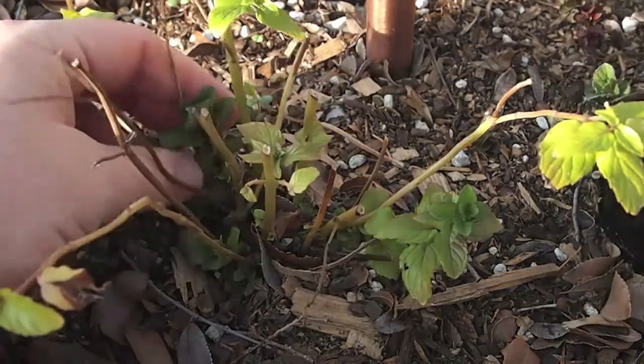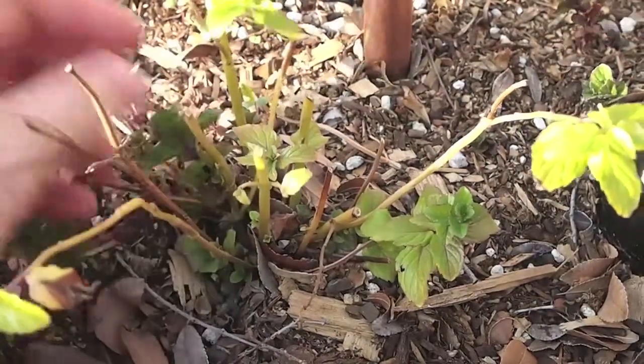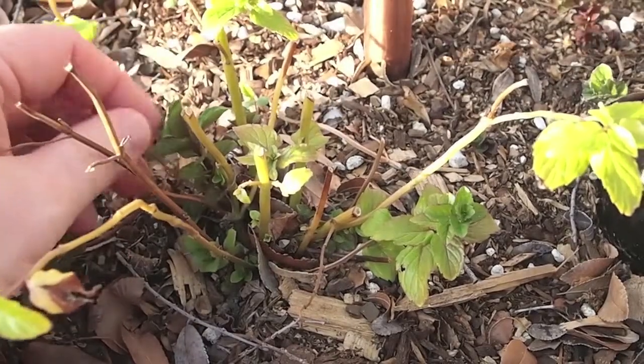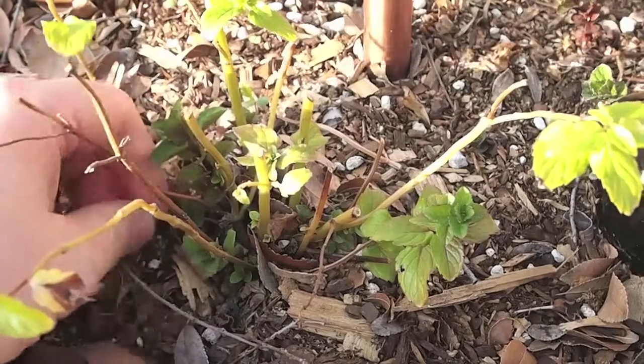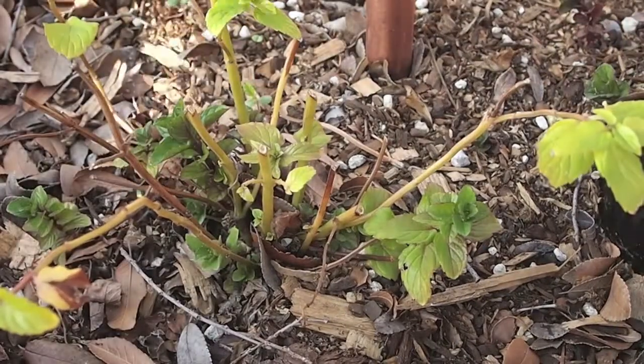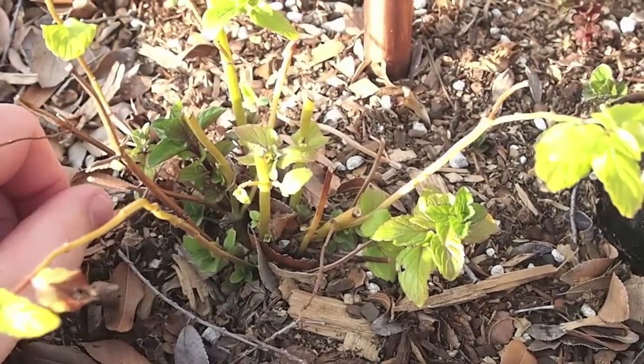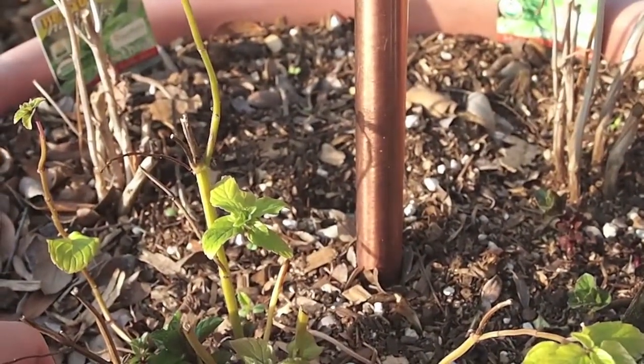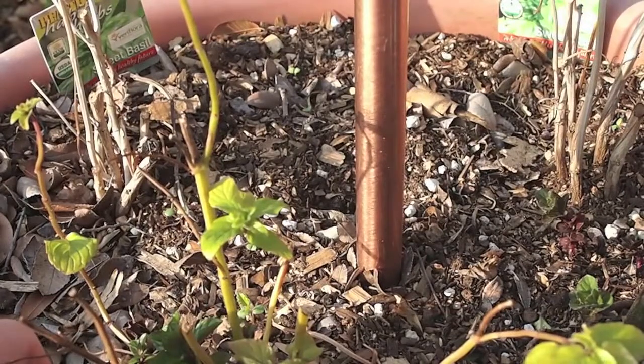Finally, in pot number five, the peppermint is starting to come back. I wasn't sure about it for a while, but I see lots of new growth coming up from the bottom. Sometimes in the garden we just don't know what's going on — we just have to take it as it comes. And in the background we're starting to see some basil seedlings as well. We'll get a new crop of basil coming in; my wife loves pesto and basil so much, it's imperative I get a big patch of basil growing.